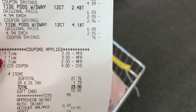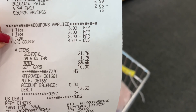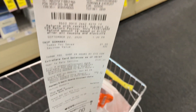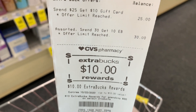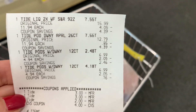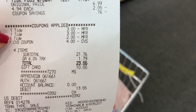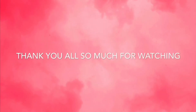Here is my receipt — all the coupons came off, including my four-dollar Extra Care Bucks and $10 gift card. My total out of pocket was $13.56, and I received my $10 Extra Care Bucks back, making this purchase only $3.56! If you liked this video, please give it a thumbs up, like, share, comment, subscribe, and hit the notification bell — I'll catch you guys in the next one, bye!